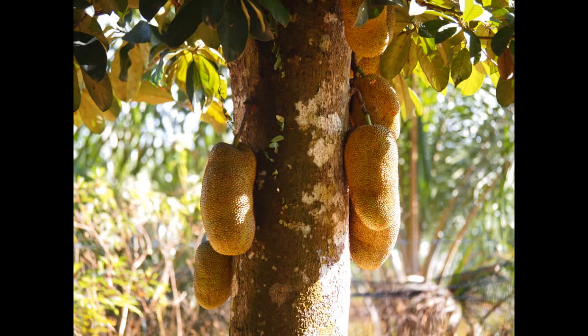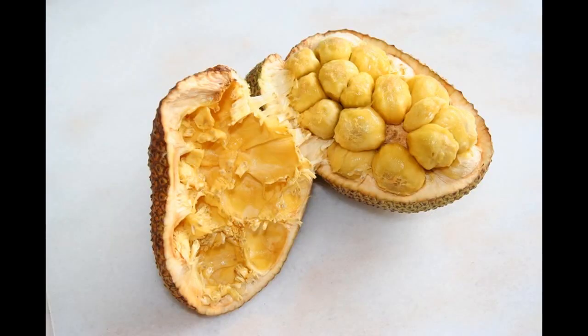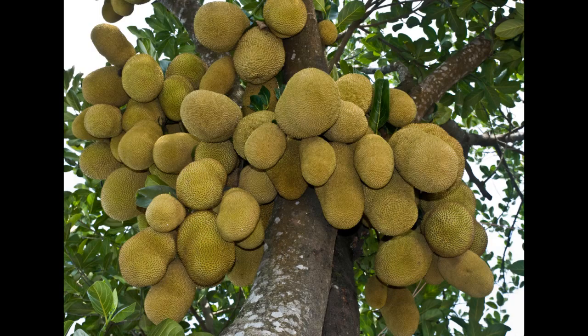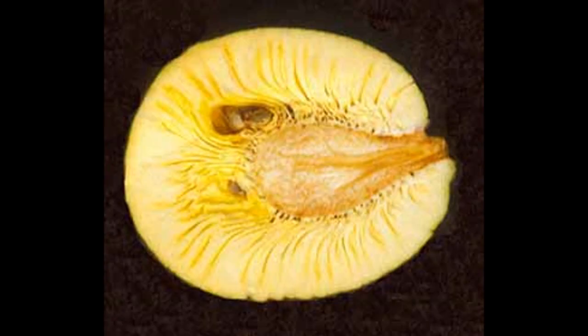I would also like to briefly mention the smallest cousin of jackfruit, champedak, whose flesh is even juicier and sweeter. Champedak can usually be found in Malaysia and some South Pacific islands. Another cousin of jackfruit is breadfruit, which grows on the islands of the South West Pacific and South East Indian Ocean.